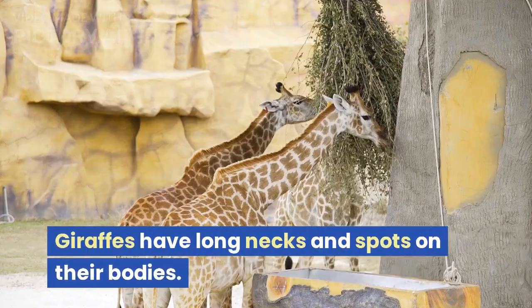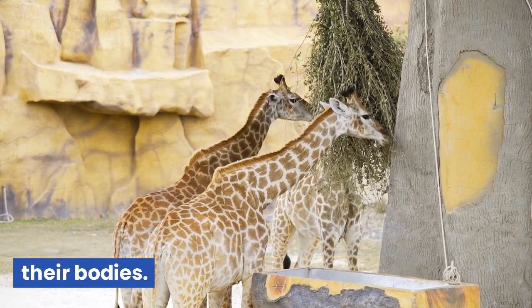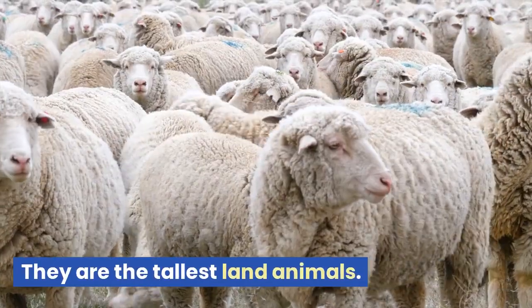G is for giraffe. Giraffes have long necks and spots on their bodies. They are the tallest land animals.